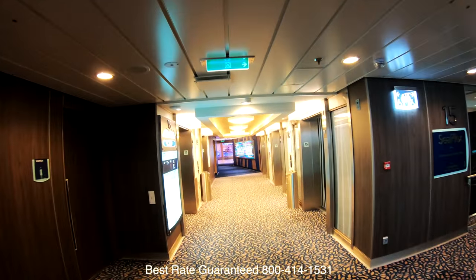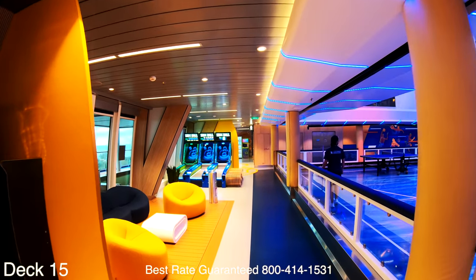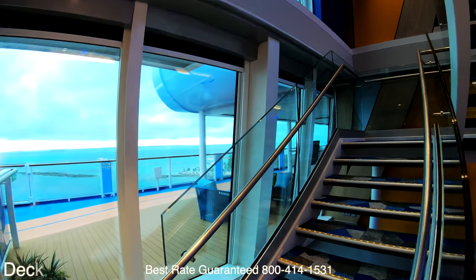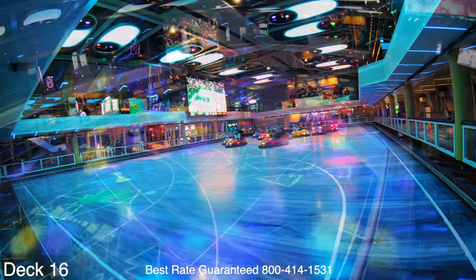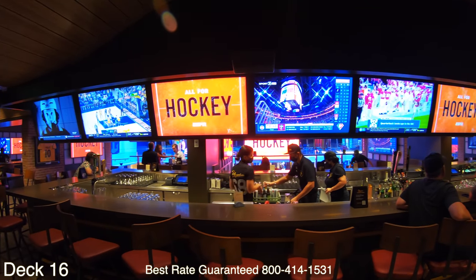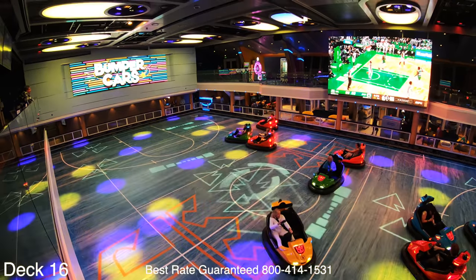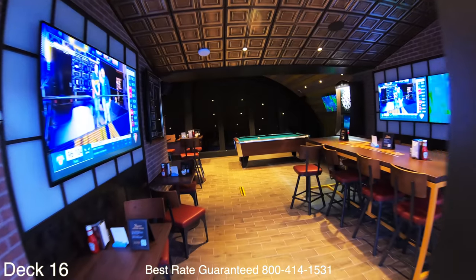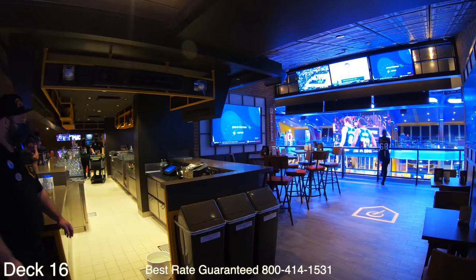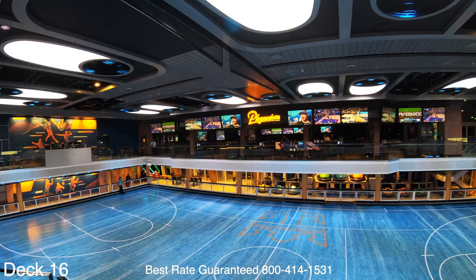Let's jump all the way up to deck 15 and take a look at the SeaPlex. The SeaPlex is amazing — it's an indoor court surrounded by games, huge screen TVs to watch sports, and a really cool sports bar. Down in the arena you can ride bumper cars, rollerblade, and there are many exciting activities throughout the cruise. Up here is the sports bar with wall-to-wall TVs so you won't miss any championship games. Keep in mind the Odyssey of the Seas is part of the Quantum class — there are five ships in that class and they're all very similar in layout. None of the other ones have a Playmaker sports bar in the SeaPlex though.